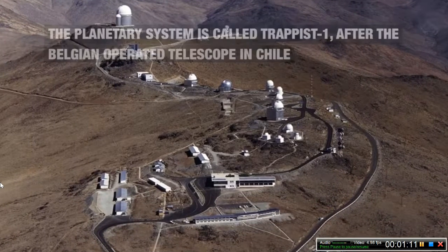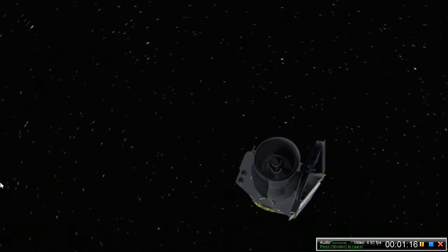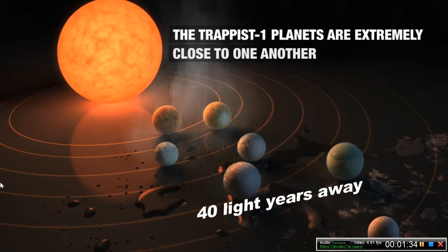The nickname given to these seven exoplanets is Earth's Seven Sisters. These were observed by NASA's Spitzer Space Telescope. This group of exoplanets lies in the constellation Aquarius, which is not far away — only about 40 light-years from us.